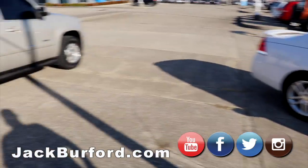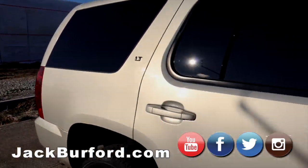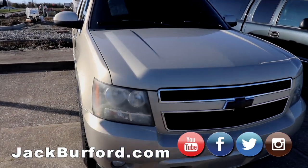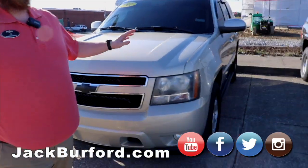Moving on to another manager special — it's a LT3 Tahoe, got the blacked-out badging, brand new tires. It's got miles on it, but it's a great running vehicle: leather seats, power seats, DVD system, tinted windows. This one shouldn't last long — it's tax time, folks.